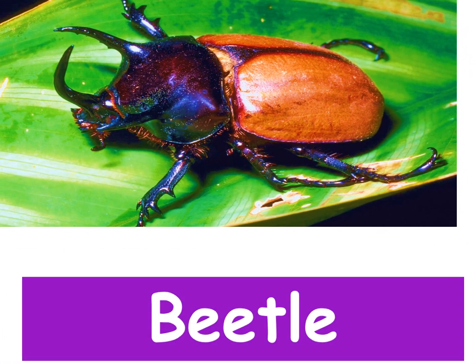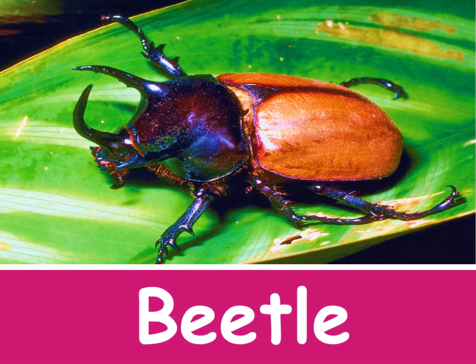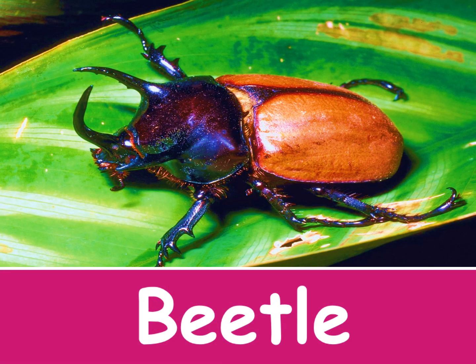This is a beetle. Beetles have a hard body.